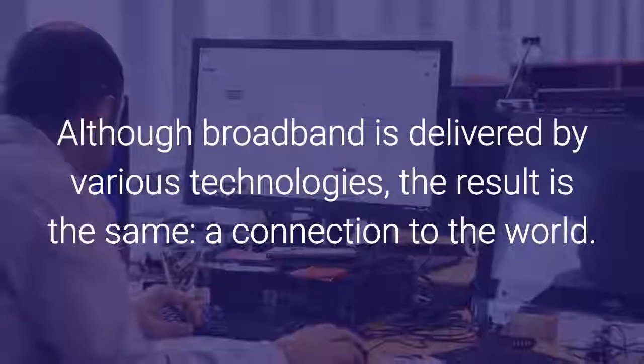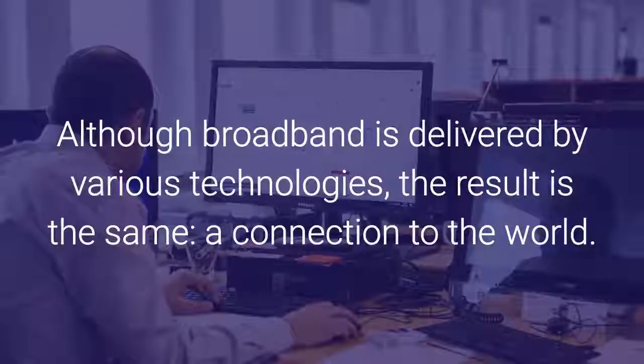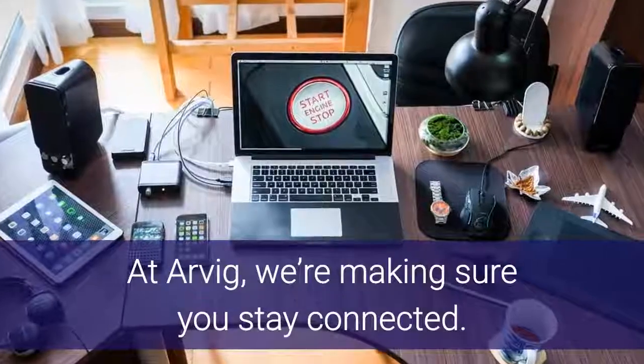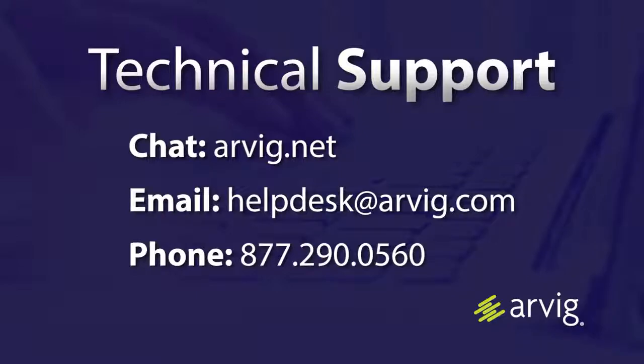Although broadband is delivered by various technologies, the result is the same: a connection to the world. At ARVIG, we're making sure you stay connected. For more information, call, click, or visit ARVIG.